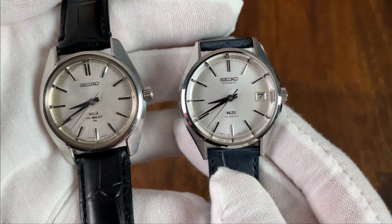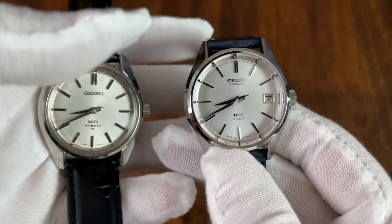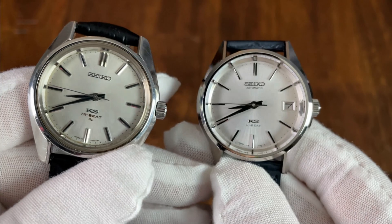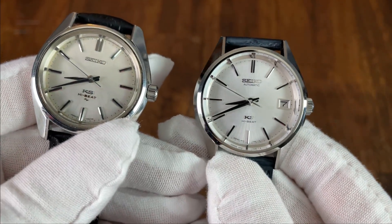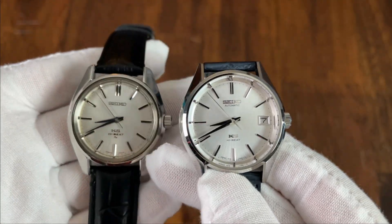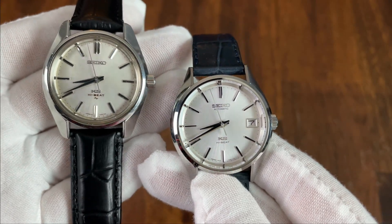So for price and availability, this was limited to 2,000 pieces in the year 2000. At that time the MSRP was $1,371, but adjusted for inflation that is $2,184 at the time of this recording. However, you will likely have to pay more than that if you're able to find one for sale today.